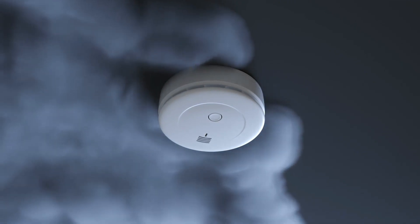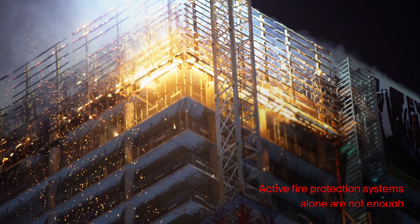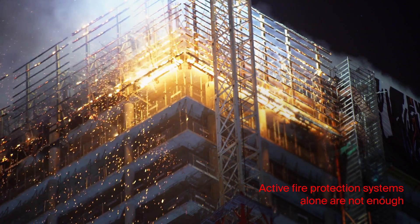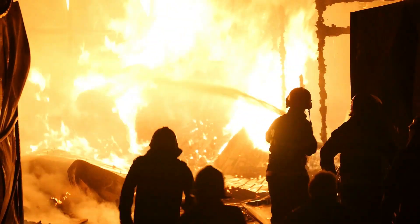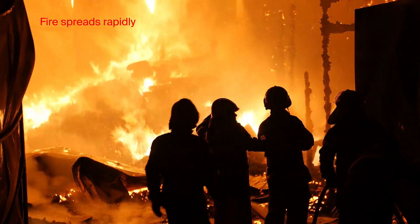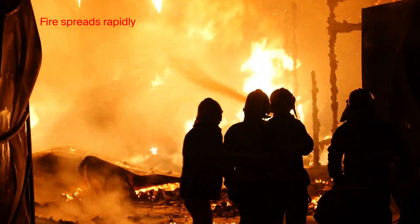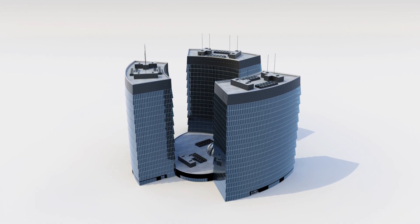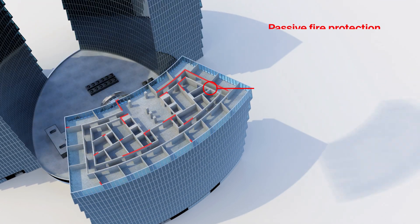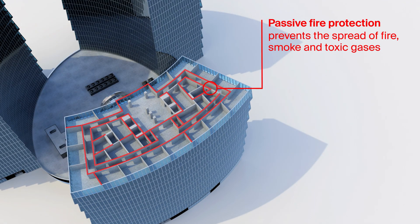When a fire breaks out, active fire protection systems such as fire alarms and sprinklers are not an effective solution on their own. Despite having active systems in place, fire can spread rapidly and the greatest damage is often not where the fire has started. The spreading of fire, smoke and toxic gases can be effectively prevented only with additional passive fire protection systems — to prevent property damage and save lives.